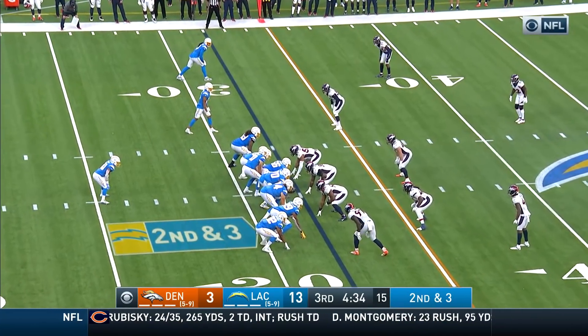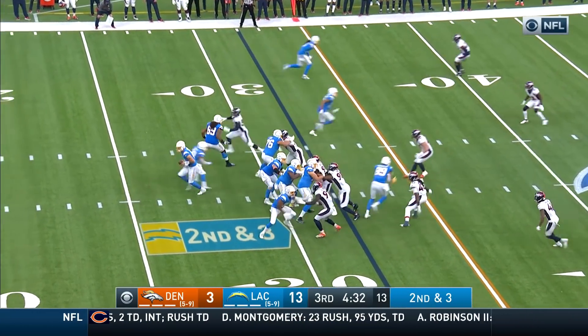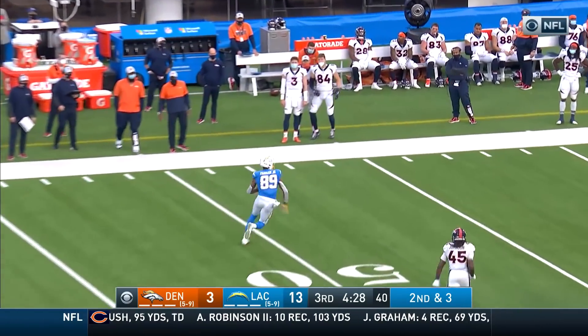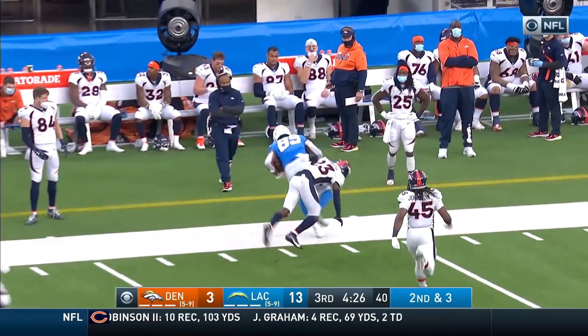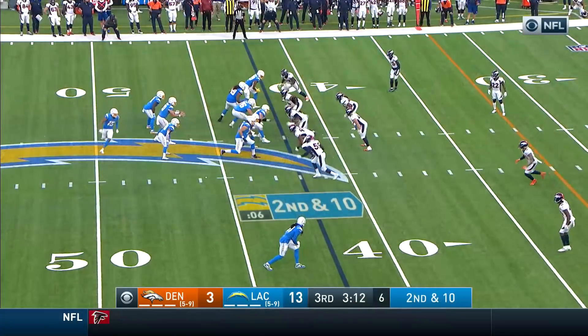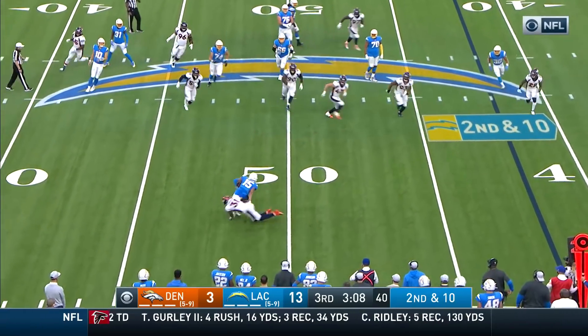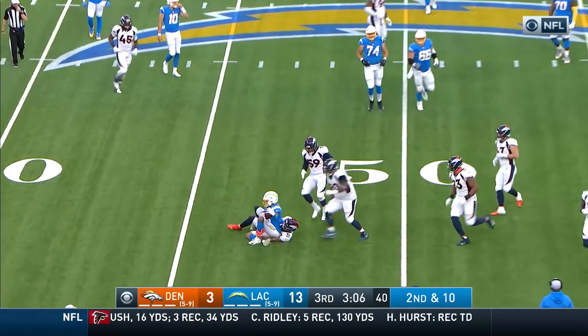McManus atoning for that miss earlier from 37. Herbert with play action, taking a chance — wide open, that's Parham on the catch. He's been on target and playing well, eighth among rookies in catches entering Week 16.